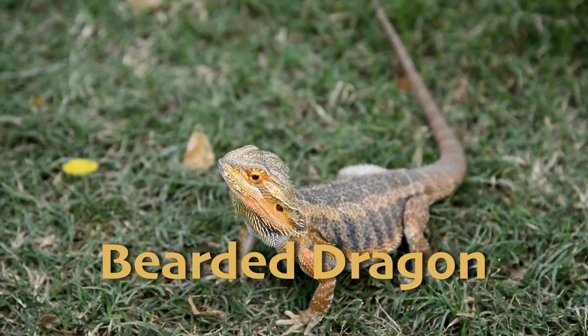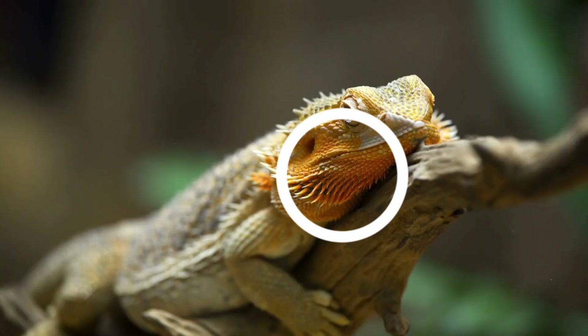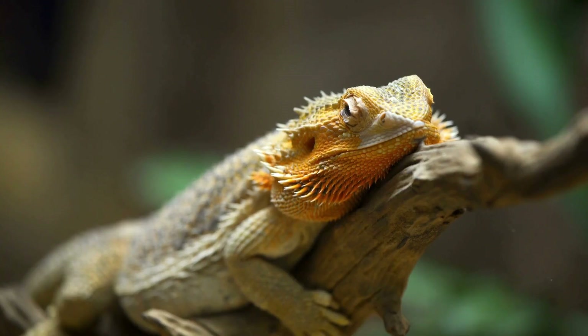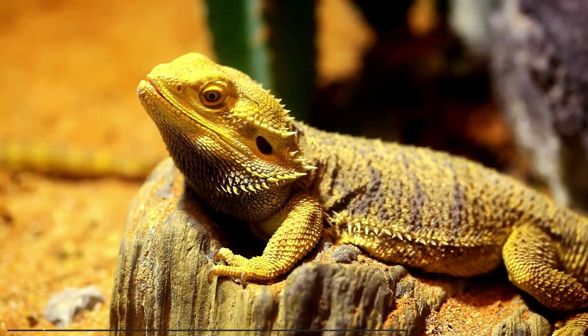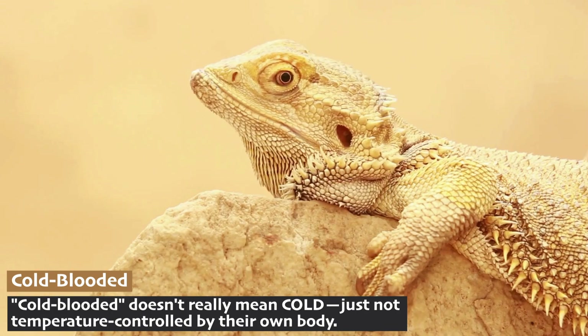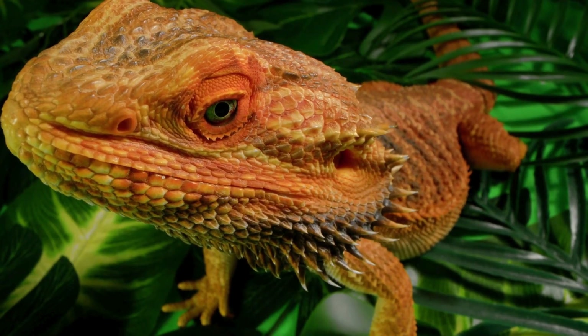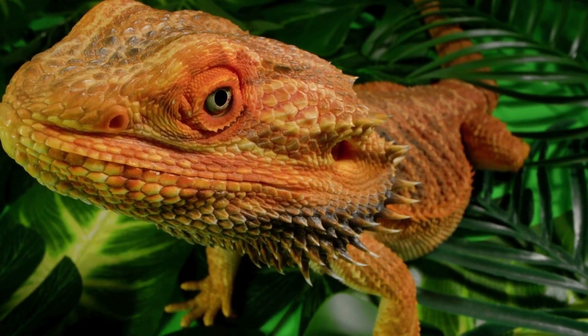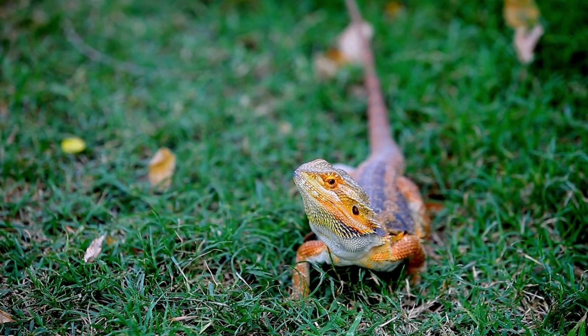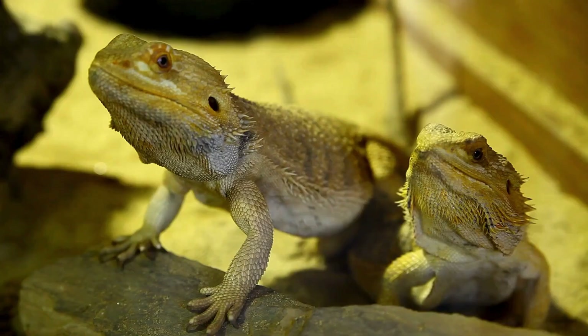The bearded dragon is a lizard native to the deserts of Australia, known for the spiny beard of scales under its chin that puffs up when the animal feels threatened. Bearded dragons are cold-blooded and rely on the sun to regulate their body temperature. In the cooler parts of the day, they bask in the sun to warm up, and when it gets too hot, they retreat to the shade or burrow into the sand. They are also able to change the color of their skin to help regulate their temperature — dark colors absorb more heat, so when bearded dragons are cold, they can darken to stay warm. The bearded dragon is also a popular pet in many parts of the world, as they are calm and hardy.